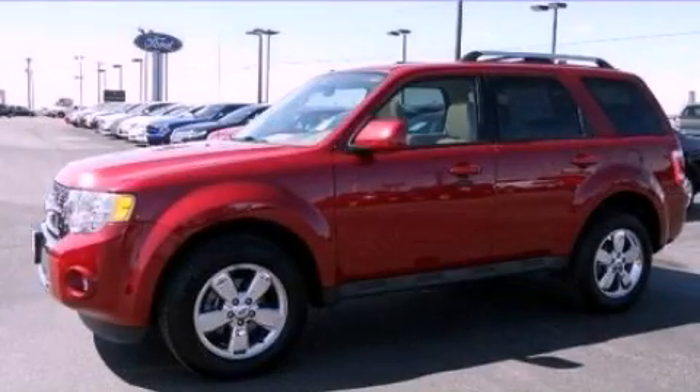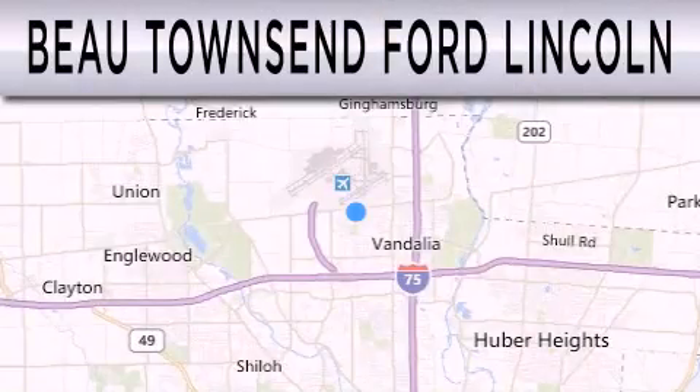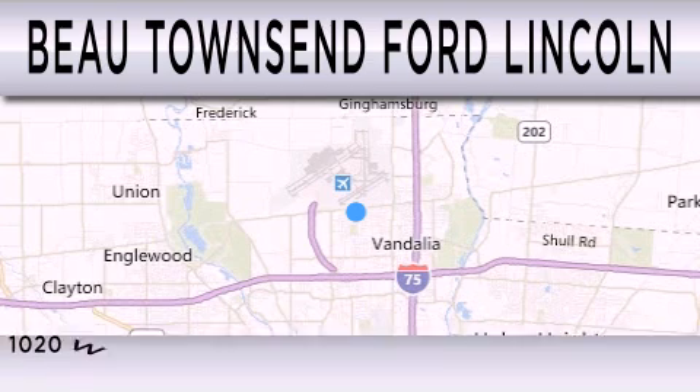Please call today to reserve this vehicle for a test drive. Beaux Townsend Ford Lincoln is dedicated to doing everything possible to ensure that the experience you have selecting your vehicle is as pleasant as possible.